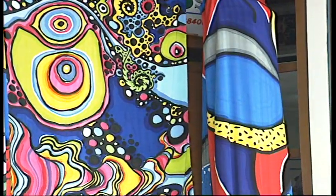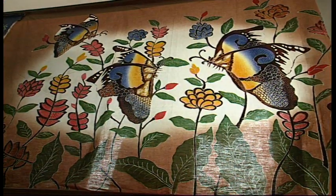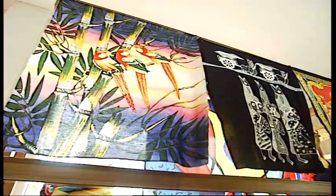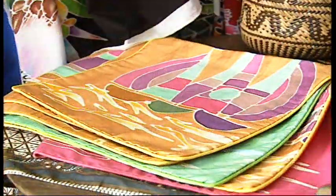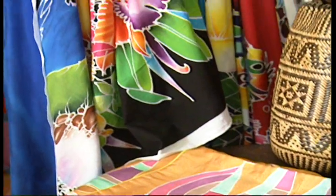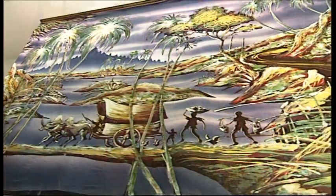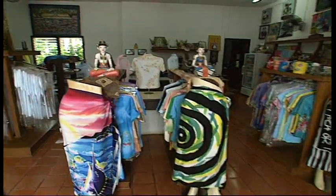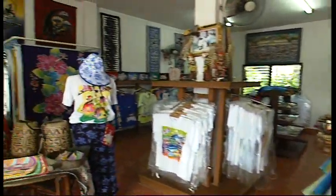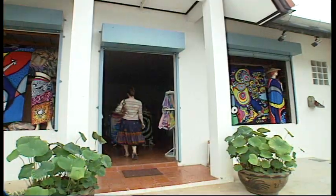Early examples of Batik have been found throughout Asia, the Middle East and Africa, some more than 2,000 years old. It's likely that the craft developed in Asia and spread west along the old caravan routes. Today, Batik can be found in many countries in Asia and Western Africa. Traditionally considered a craft, it has developed into an artistic medium which has attracted artists and fashion designers from around the world.